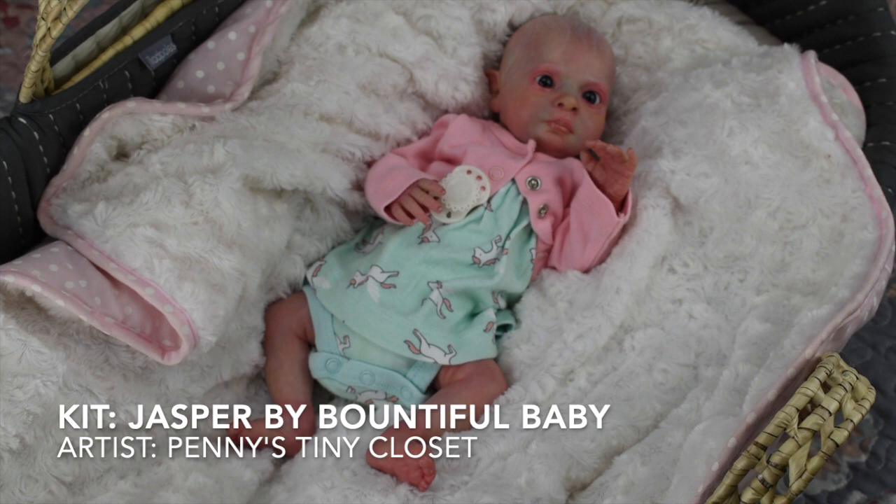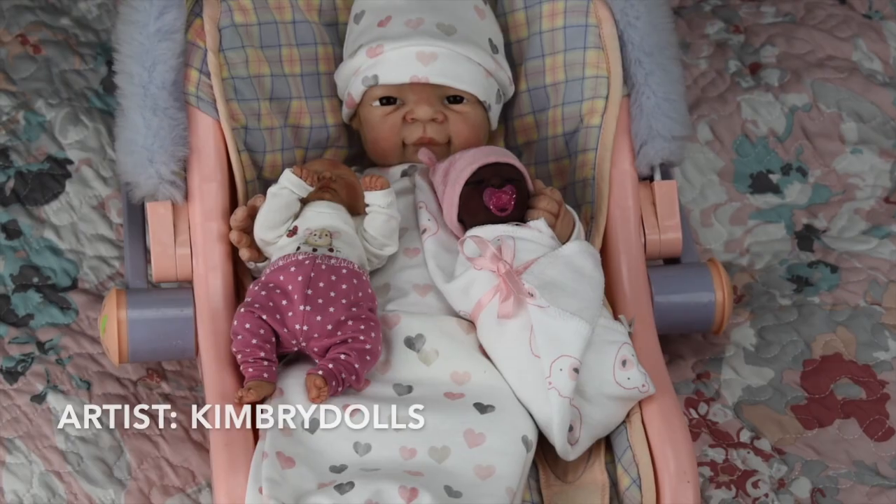This is Elena — she is my only alternative reborn, meaning she's not human. She's actually an elf or a fairy — sometimes I'll pretend she's an elf, sometimes a fairy. She was gifted to me by a wonderful friend, but the artist is Penny's Tiny Closet over on Etsy. She's preemie sized and she loves unicorns — everything I put her in has unicorns on it. She's just so full of personality.